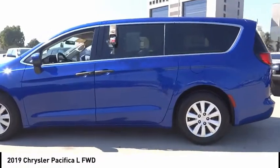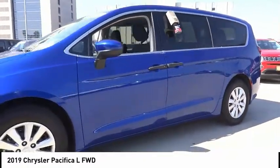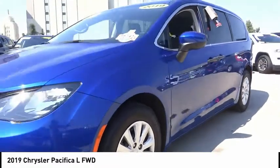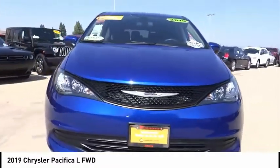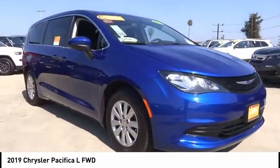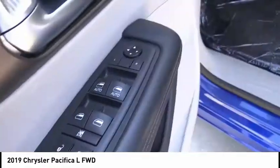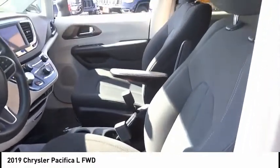This vehicle has less than 9,000 miles. Here are some of this vehicle's great options: Electronic Stability Control, Brake Assist, Traction Control, Remote Keyless Entry, Speed Control, 4-Wheel Disc Brakes, Rear Window Defroster, Rear Window Wiper, Low Tire Pressure Warning, and Trip Computer. Your new ride is just a phone call away.